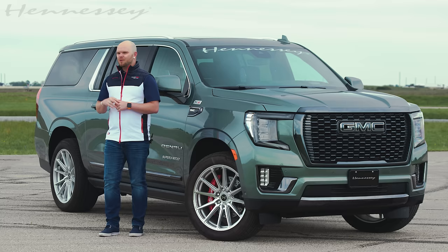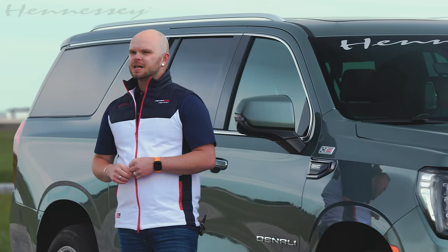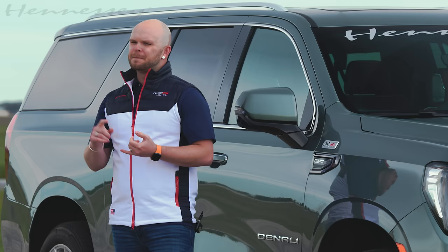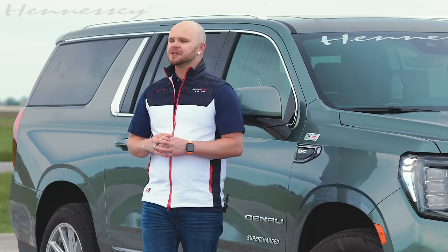There it is — your 2024 GMC Yukon Denali Ultimate with the H650 supercharged upgrade from Hennessey. All of our vehicles come with an industry-leading three-year, 36,000-mile warranty, which means ultimate peace of mind for you as an owner. Whether you're just looking for a new daily or something that can get the family from point A to point B faster than ever, this Yukon or any GM SUV today offers some of the best comfort, luxury, and performance on the market. For more information on the H650 upgrade or any other Hennessey upgrade, visit the Hennessey Performance website or hit that subscribe button below.